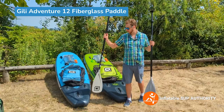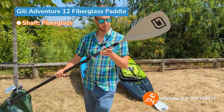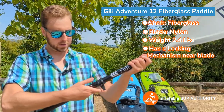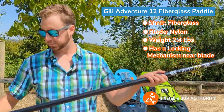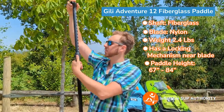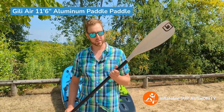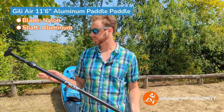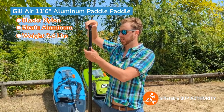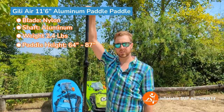We'll go over the main differences of the two paddles. This is the fiberglass paddle — it has a nylon blade and weighs about 2.4 pounds. There's a little locking mechanism which helps keep the paddle stable throughout. The adjustment goes from 67 inches to 84 inches. This is the paddle that comes with the Jilly Air 11-6 — it has a nylon blade with an aluminum shaft and also weighs 2.4 pounds. You can adjust it by flipping up a lever with notches. This one goes from 64 inches to 87 inches.